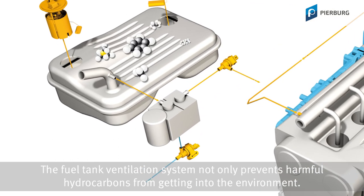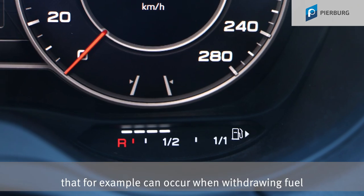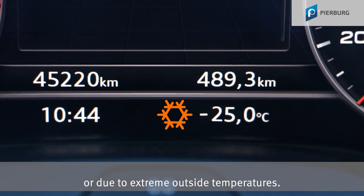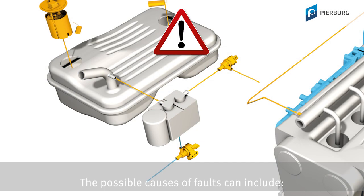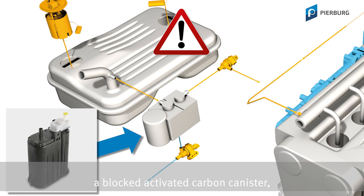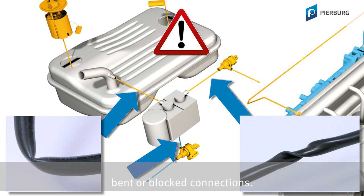The fuel tank ventilation system not only prevents harmful hydrocarbons from getting into the environment — it is also designated to prevent excessive pressure and vacuum in the fuel tank, which can occur when withdrawing fuel or due to extreme outside temperatures. Possible causes of faults include defective solenoid valves, a blocked activated carbon canister, a blocked venting valve in the fuel tank cap, or bent and blocked connections.